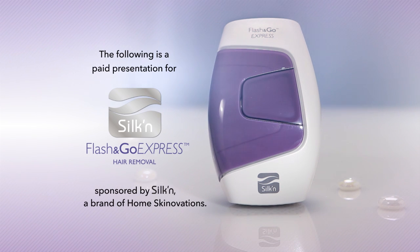The following is a paid presentation for Silken Flash & Go Express Hair Removal, sponsored by Silken, a brand of Homeskinnovations.